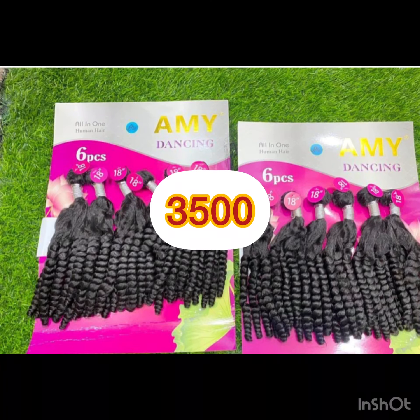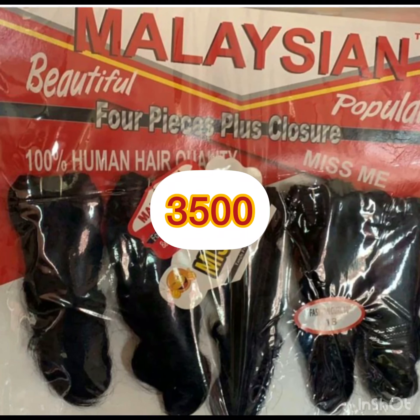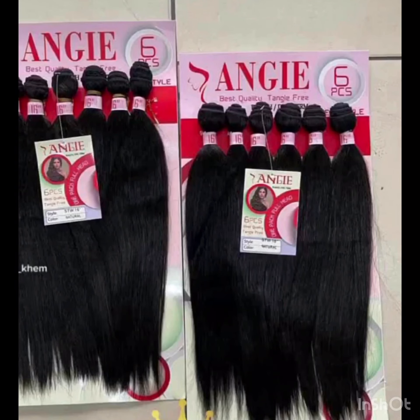Another one is Army — this affordable hair is still amazing, though it doesn't come with closure. Another one is Maletian — beautiful, this one is another affordable luxury you can try.